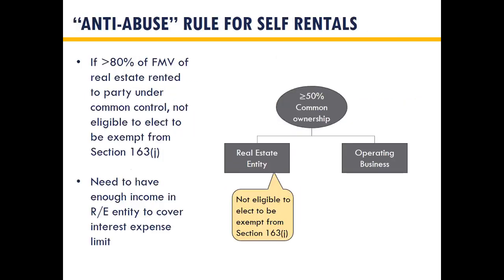There's also an anti-abuse rule for self-rentals. If you own two businesses — an operating business and a real estate entity — and 80% of the fair market value of that real estate entity is used by that same operating business, you can't elect real property trade or business. The IRS wanted to prevent people from setting up real estate entities and electing real property trade or business just to avoid the limitation. You need to have enough income in your real estate entity to cover the interest expense; otherwise you'll be limited.